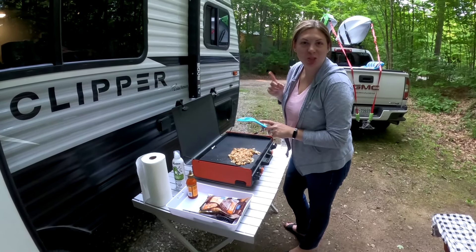We basically swam all afternoon until we turned pruney. Now we are back at our site, nice and dry, going to make some dinner and keep it pretty low-key. Tonight we're making chicken quesadillas.